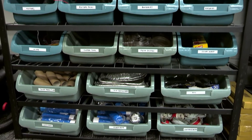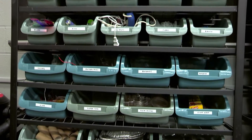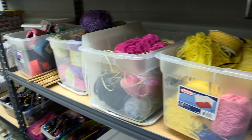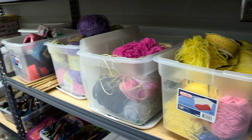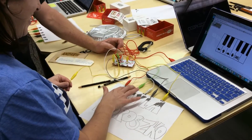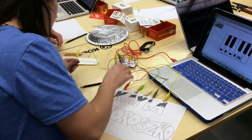We also have some traditional items — craft materials, glue guns, hammers, pipe cleaners, and popsicle sticks. So it's a blend of things that can range anywhere from craft materials all the way up to some high-tech materials.